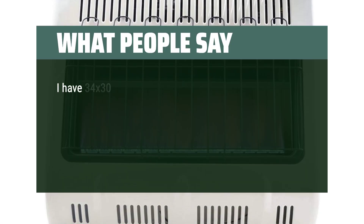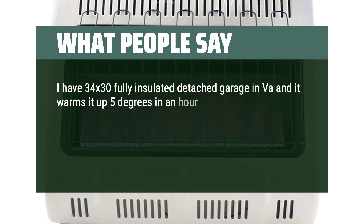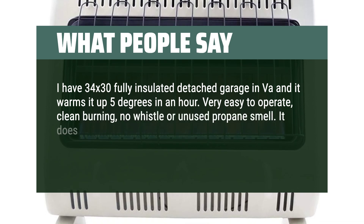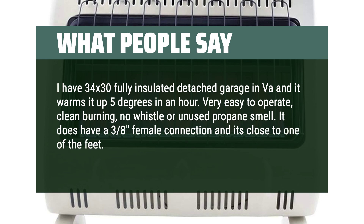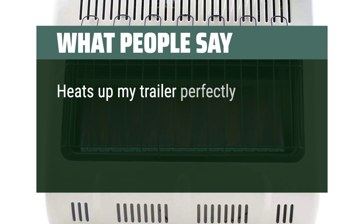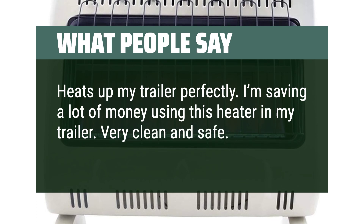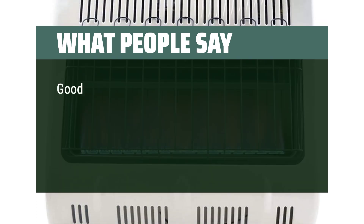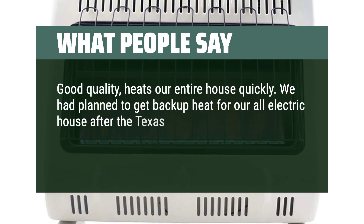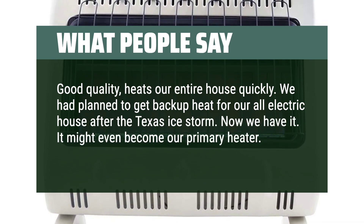What people say: I have a 34 by 30 fully insulated detached garage in VA and it warms it up 5 degrees in an hour. Very easy to operate, clean burning, no whistle or unused propane smell. It does have a 3/8 female connection and it's close to one of the feet — I floor-mounted mine. Heats up my trailer perfectly; I'm saving a lot of money using this heater in my trailer. Very clean and safe, I recommend it. Good quality, heats our entire house quickly. We had planned to get backup heat for our all-electric house after the Texas ice storm — now we have it. It might even become our primary heater. Very satisfied.